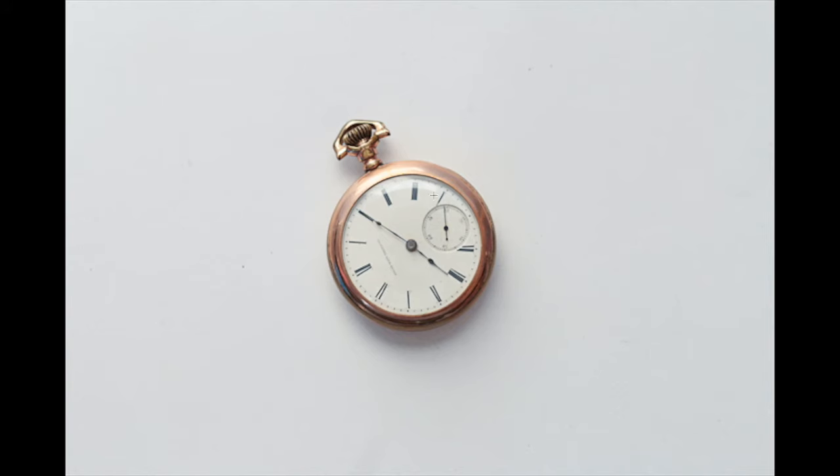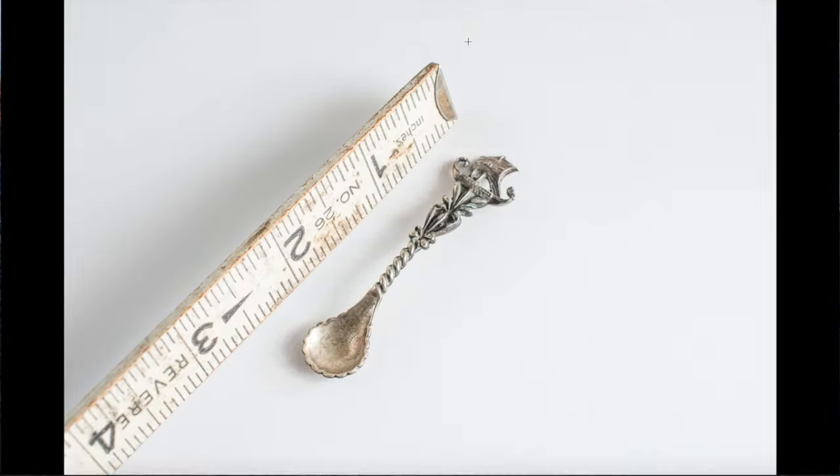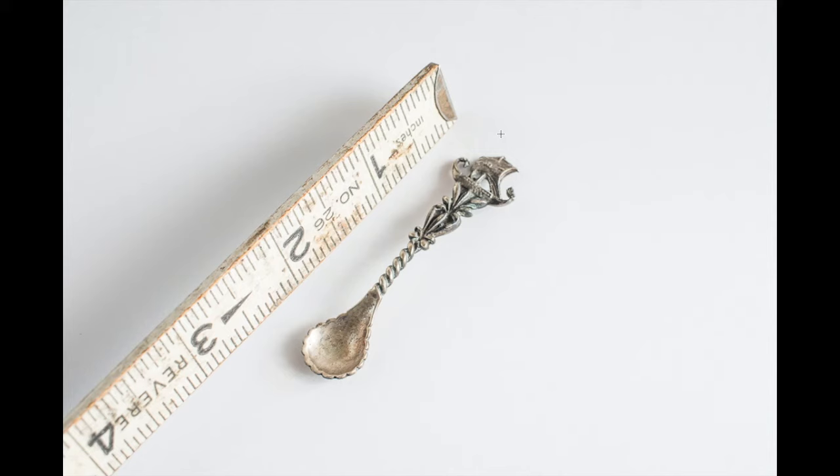Here is a little spoon, about two and a half inches, marked 0.800 silver — meaning 80% silver — with what looks like a ship engraved on it. It just sold on eBay for $10; I paid a buck or two. Not a huge money maker, but scrapping it would only get me $2, so I'm happy with about $5 profit.